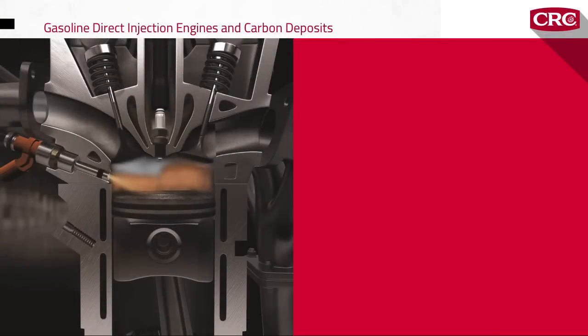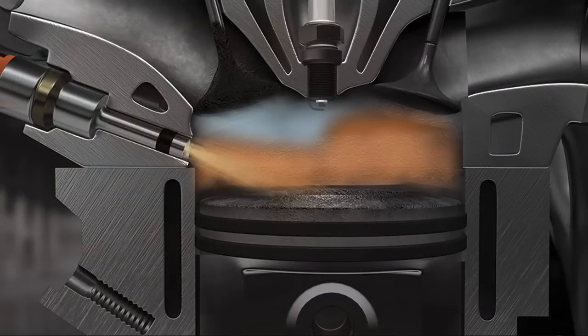Many modern GDI engines face a double challenge because their variable valve timing keeps the valves open longer to maximize the scavenging effect and minimize emissions. That leaves the valves exposed to carbon particles in the cylinder longer, meaning even more carbon buildup.